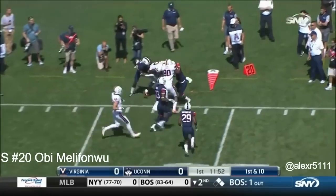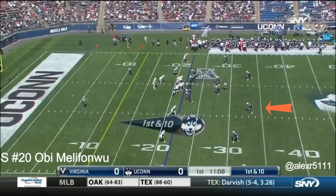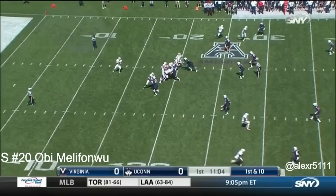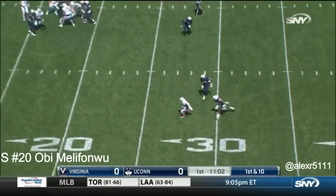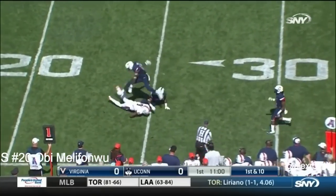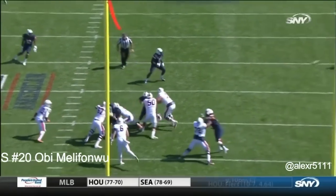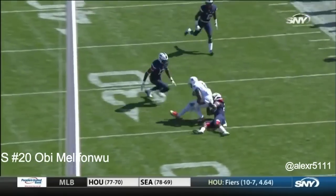Pass from the quarterback Benkert is complete. Hand it off underneath. Benkert to pass — complete to Keyon Johnson, the senior, who has his 12th catch. He had passes at Oregon last week, so you'll see him spread it around from the quarterback position.